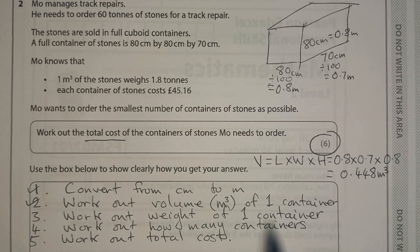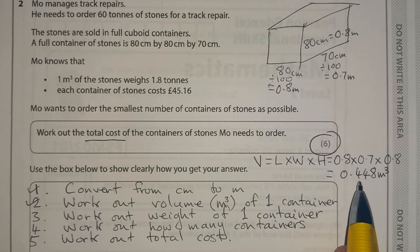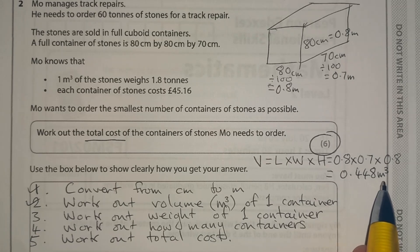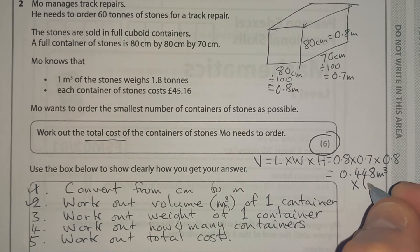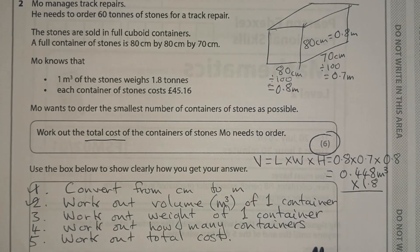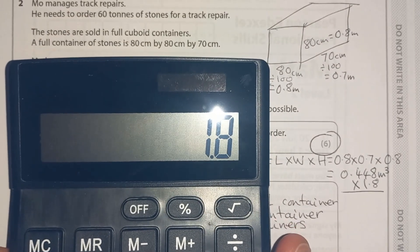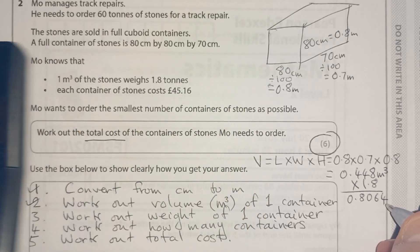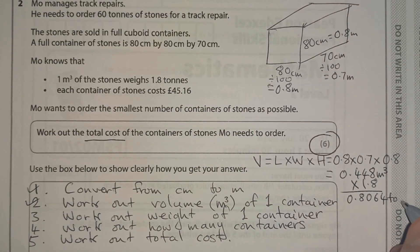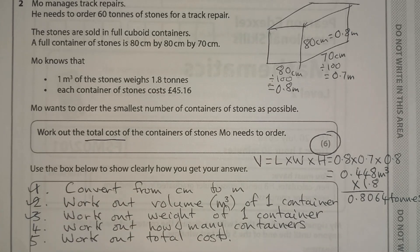Now we want to work out the weight of one container. We know one metre cubed of the stones weighs 1.8 tonnes. So if we've got 0.448 metres cubed, we multiply this by 1.8. That gives us 0.8064 tonnes. So we've worked out the weight of one container — tick.